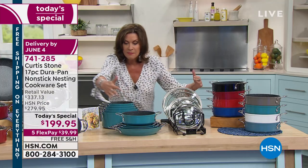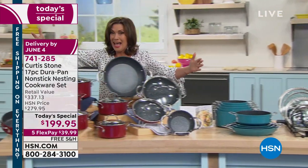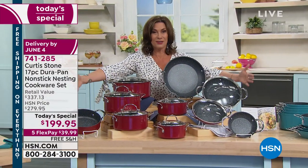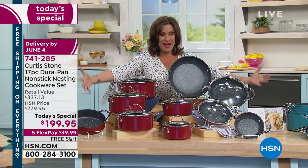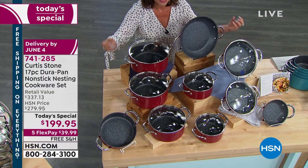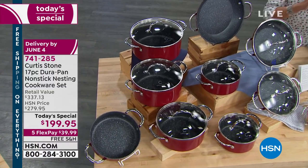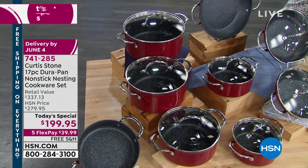This plus this is your before. All of this is after — what you have to cook with. Look at this massive mega set in your favorite, the nesting Durapans. I'm going to go through the pieces — you will love each and every one of these.